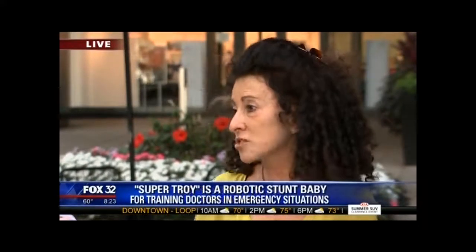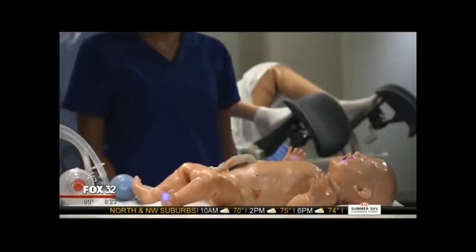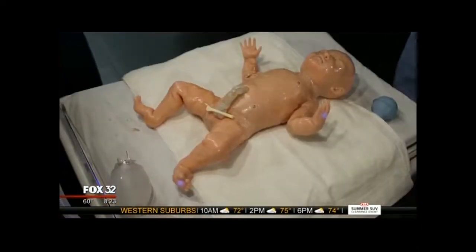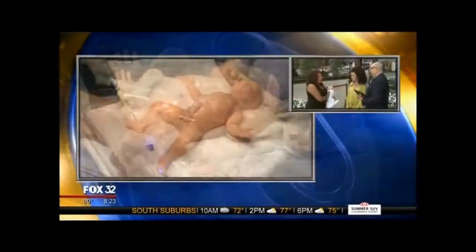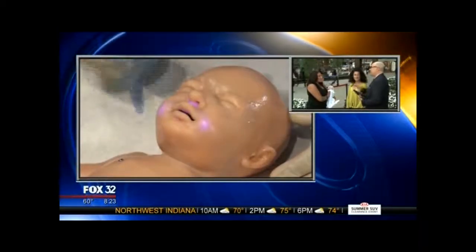We train entire teams in neonatal resuscitation and we use a mannequin like Super Tori to train in technical skills — things like putting in a breathing tube, how to give mask ventilation. We also focus on teamwork: how does the team work collaboratively to take care of a baby, to prepare medical students, residents, physicians, nurse practitioners, and respiratory therapists to care for critically ill babies in the newborn intensive care.